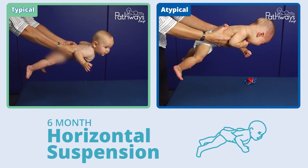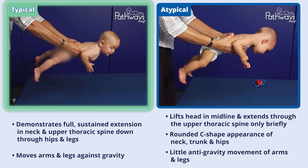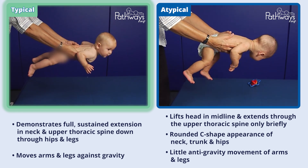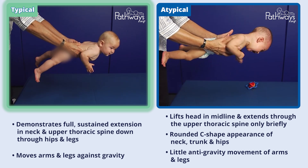When held in suspension, this typically developing six-month-old baby demonstrates full sustained extension in the neck and upper thoracic spine down through their hips and legs, which are also extended. The baby is able to move their arms and legs against gravity.